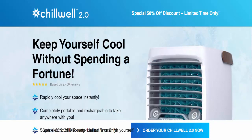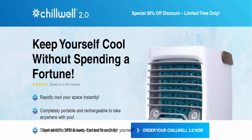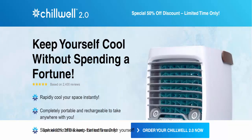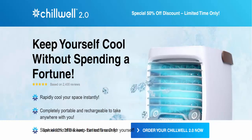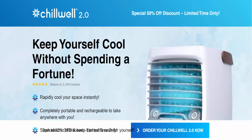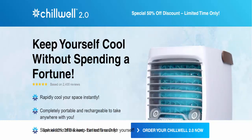With ChillWell 2.0 air cooler, you can say goodbye to exuberant electricity bills at the end of the month, because this high-tech model is designed to be energy efficient, leaving you with no huge electric bills to settle and no worries at the end of the month.